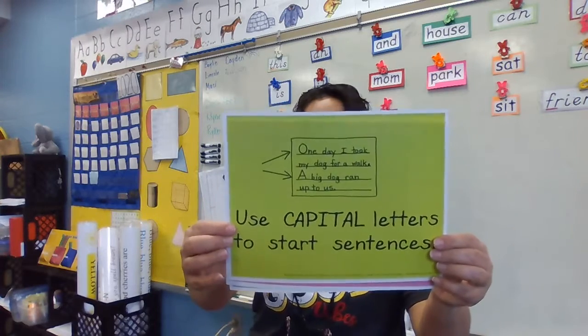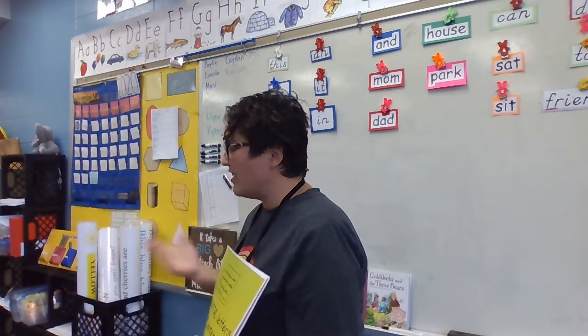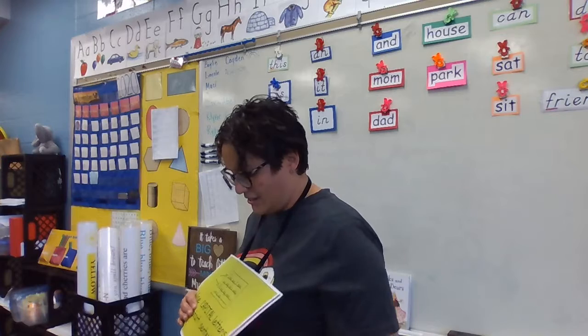Here is something else that helps us make our writing easier to read. It's telling us that at the beginning of every sentence, what kind of letter do we need to use? An uppercase. Do you know the special name? Capitals. Yes — we start our sentence with a capital letter, an uppercase letter.